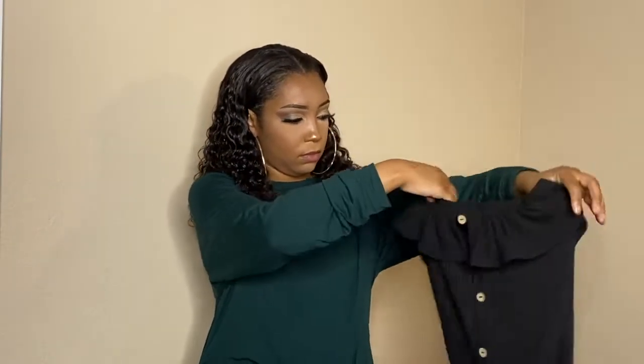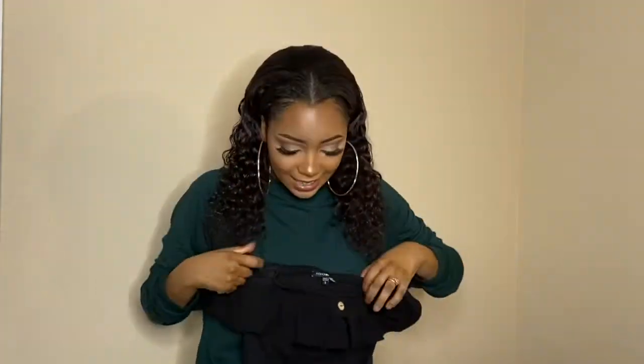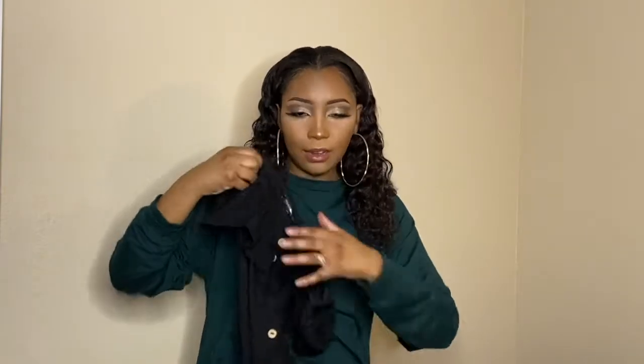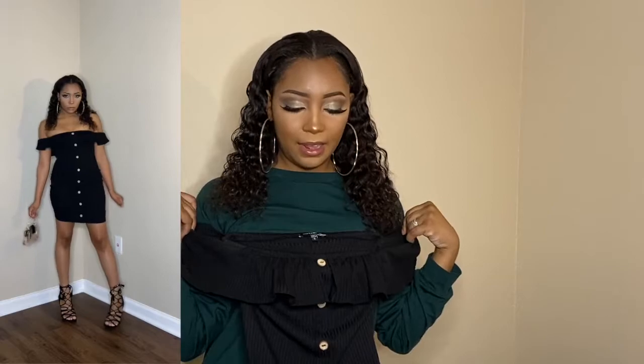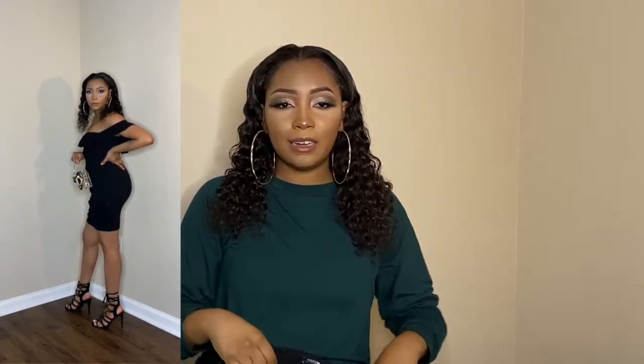The first outfit I'd like to showcase is this dress right here. I know it looks short and like a shirt, but it is a dress — it's a mini dress. I got this from Fashion Nova in a small. I love the fact that this dress has a whole bunch of buttons all the way down. That's what attracted me to it — I love the style of a fully buttoned-down dress. And I also love that my shoulders are out; it's sleeveless with the sleeves kind of coming out like that.